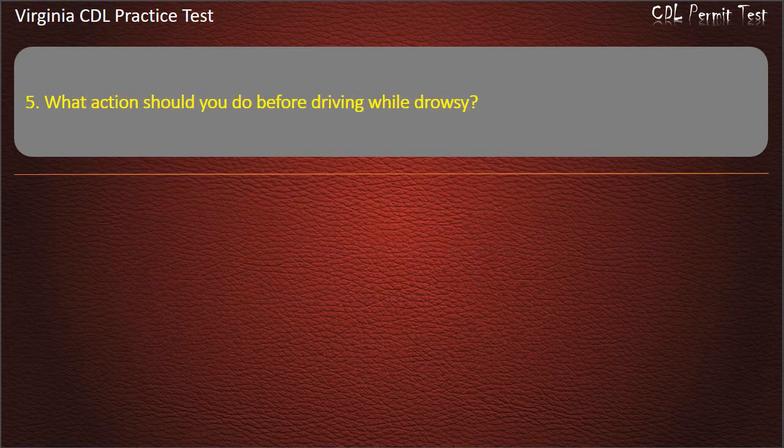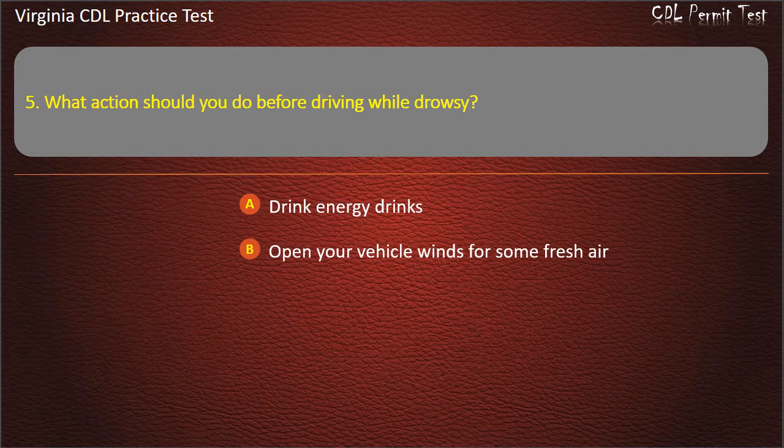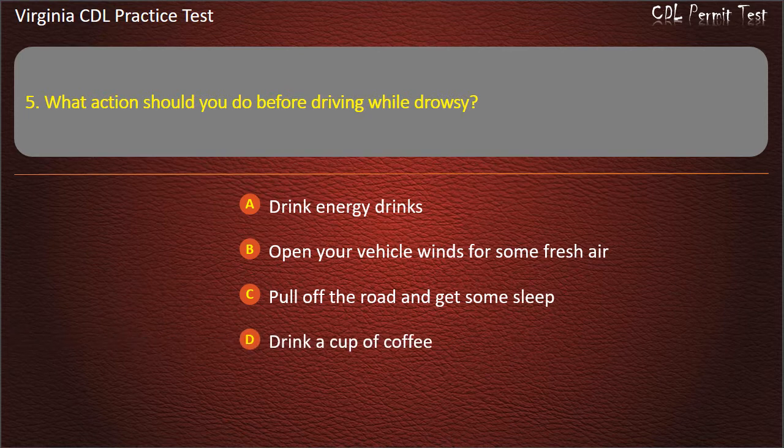Question 5: What action should you do before driving while drowsy? Drink energy drinks. Open your vehicle windows for some fresh air. Pull off the road and get some sleep. Drink a cup of coffee. Answer: Pull off the road and get some sleep.